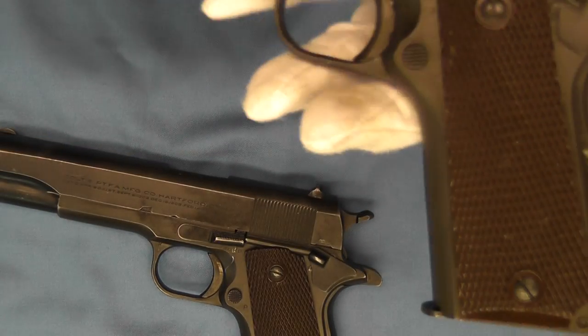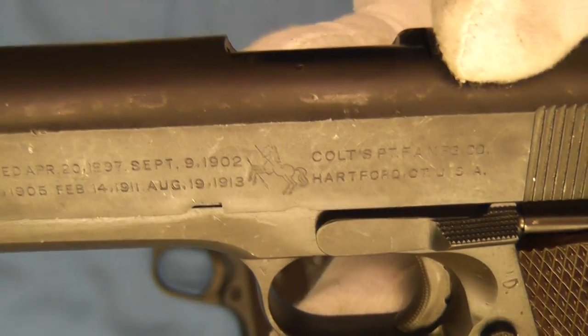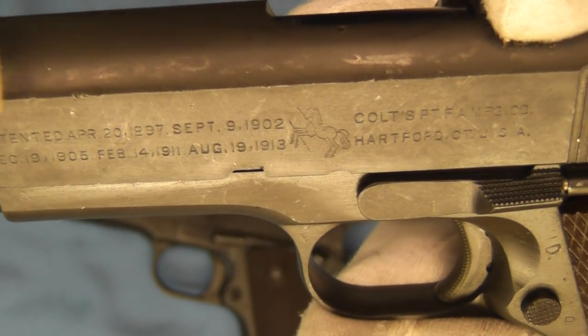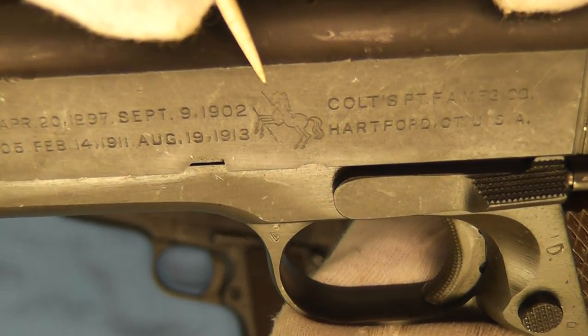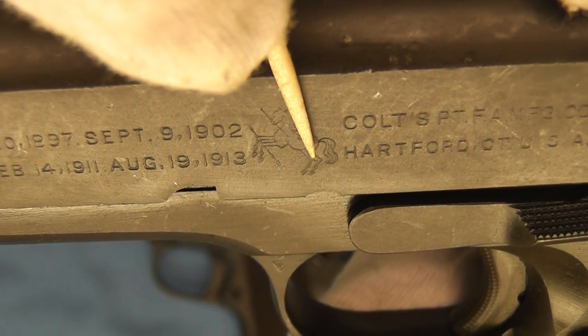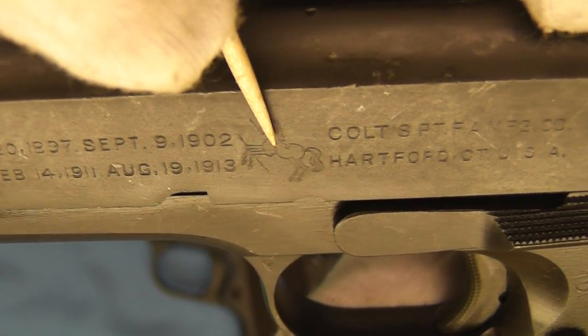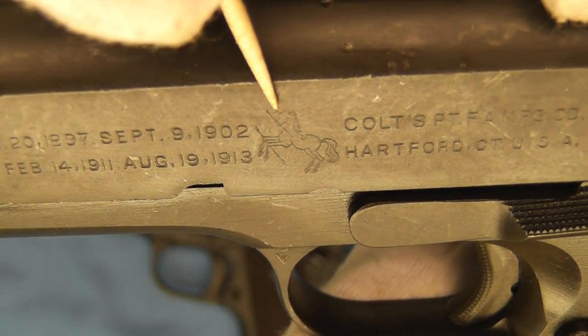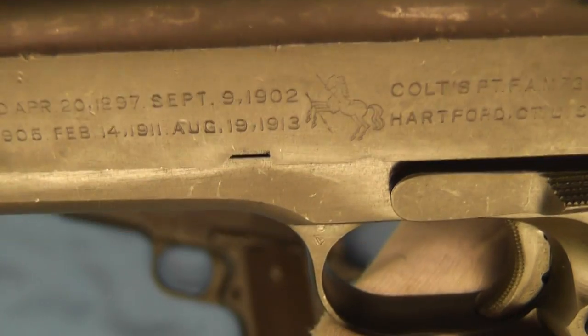Now let's look at the roll markings. On this 1944 pistol we have the roll markings with the Colt Rampant Colt here. But on this one you can see it really lacks a lot of detail — this is often referred to as the 'stick horse' because it just lacks the detail that was in the earlier Colt logos.